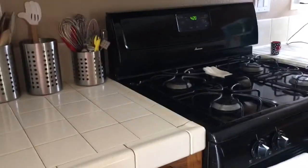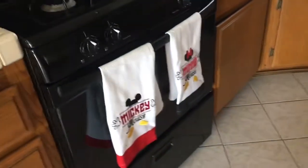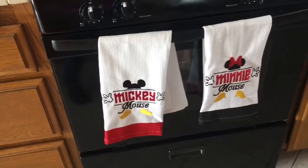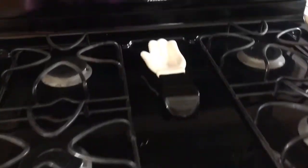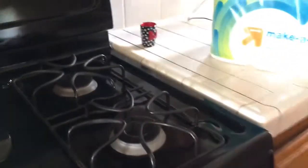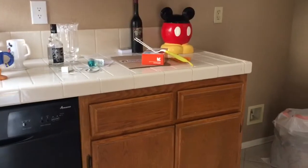And then you walk in through this walkway and it's the kitchen. We are actually making our kitchen Mickey themed because why not. So we got a cool little Mickey and Minnie towels, a nice spoon rest, a toothpick holder, and just some random other stuff as of right now, and a good dishwasher and sink.